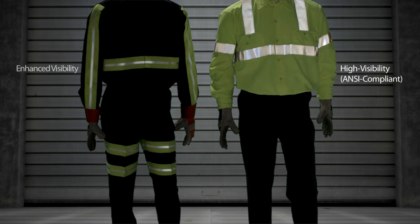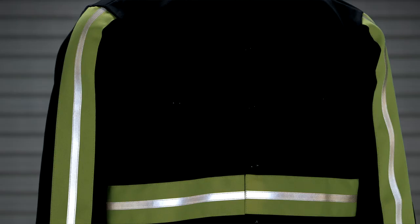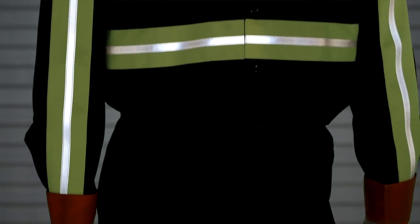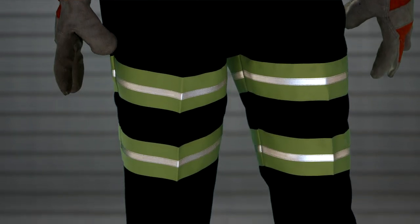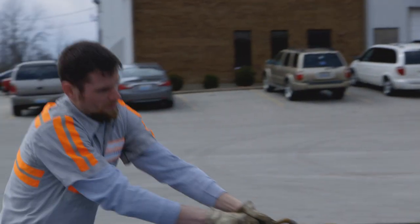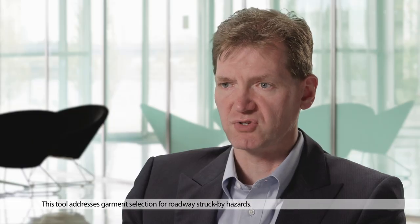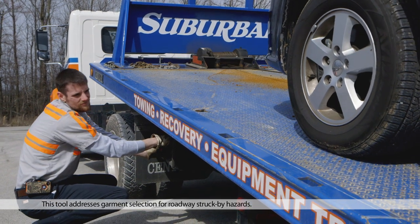Typically those would be called something like enhanced visibility garments or non-compliant garments. The benefits of an enhanced visibility garment are that it can be more easily incorporated into whatever the regular workwear the worker happens to be using. OSHA does require employers to go through a hazard assessment for the dangers their workers face. My company, 3M, has a software hazard assessment to determine which garments are most suitable for those hazards.